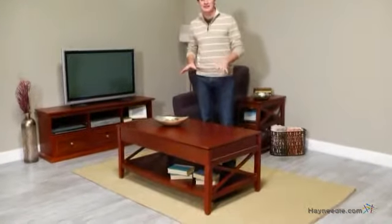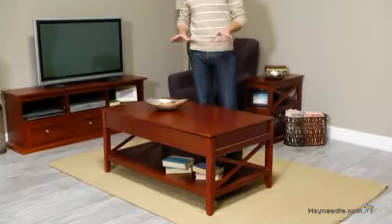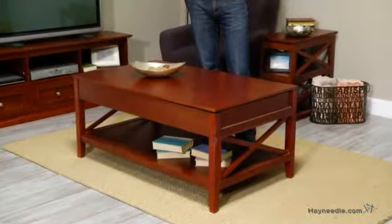Hi, I'm Mark with Hayneedle, and you'll love the craftsman's style and convenience of the Bellum Living Hampton lift-top coffee table. Let's take a look at some of the great features.